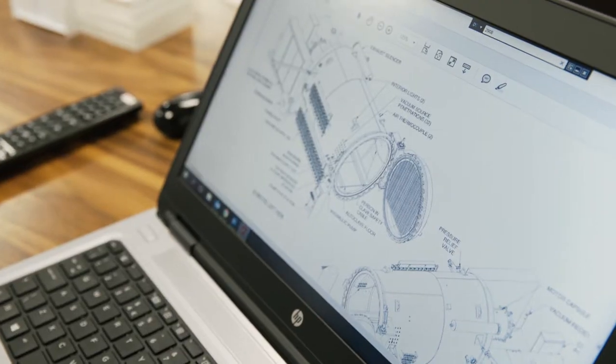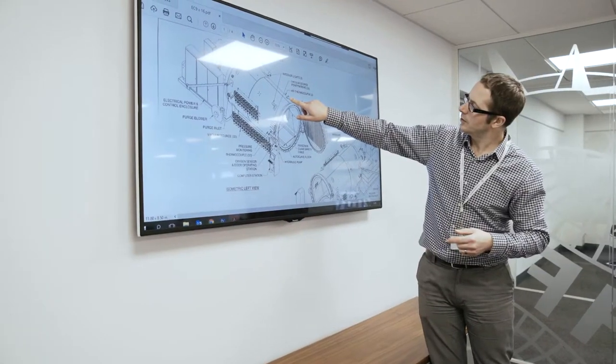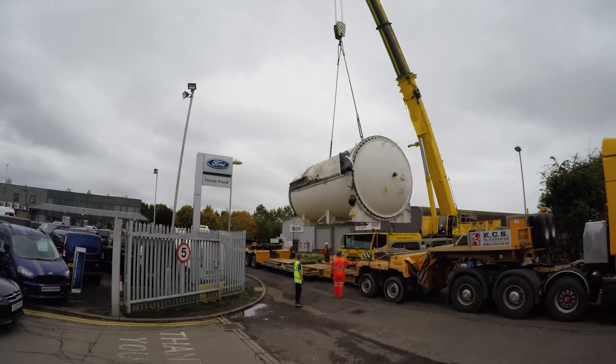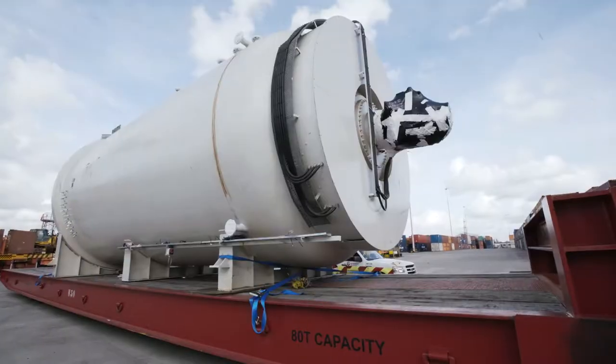The client came to us quite late in the process of relocating the machinery from a factory in the UK to a new factory in Thailand. The cargo itself was a large industrial autoclave for the aerospace industry — over 4 metres wide and tall, weighing over 60 tonnes — requiring specialist transport from the factory site in Hampshire in the UK to port in Southampton.